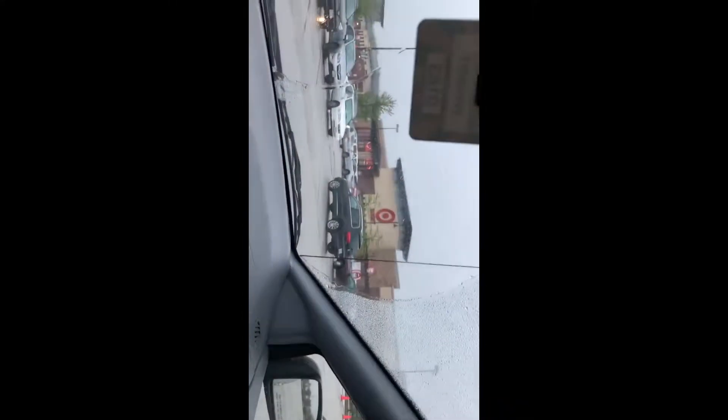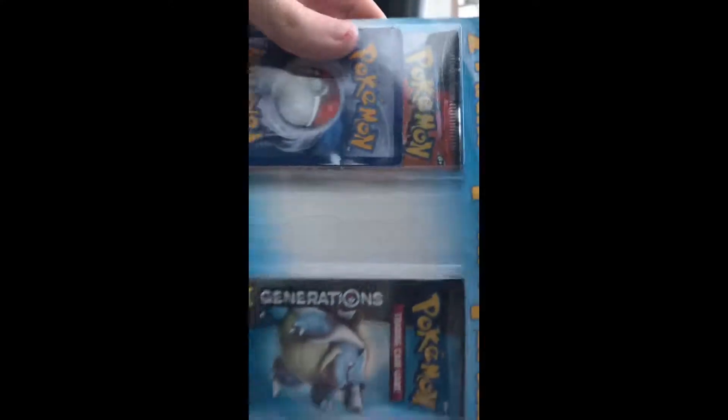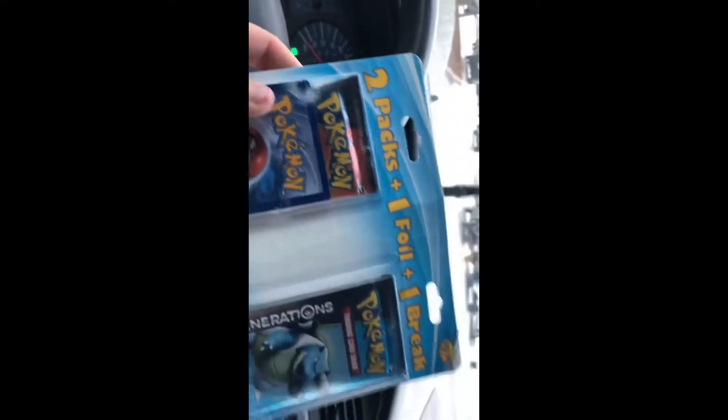Okay, I'm back from inside Target and I ended up getting this — the two packs, one foil, one BREAK. I bought this because it comes with Generations and you get a free BREAK card too, which is nice. I talked very quietly in there because people would think I'm weird vlogging and talking to myself with the camera out.